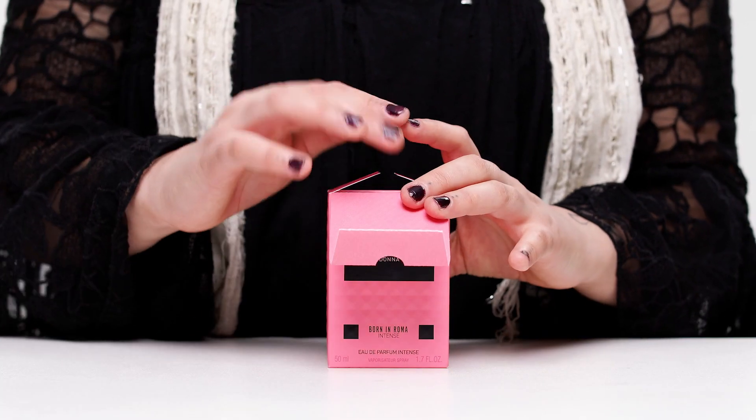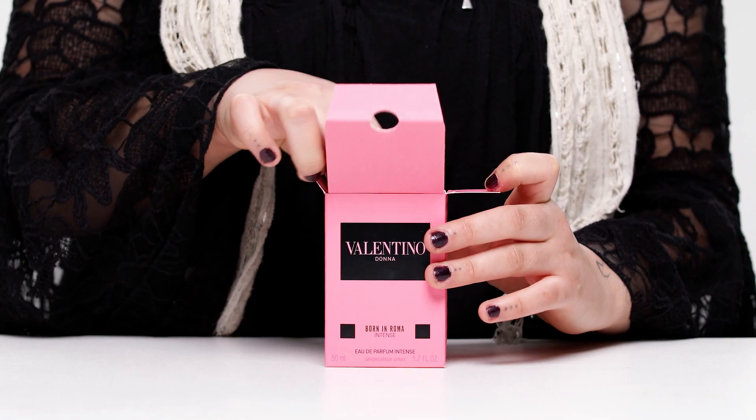I'm Renee, I'm a copywriter here at Essential and I've been reviewing the Born in Roma Donna perfume for a little while now. It launched this year so it's brand new and honestly this is a beautiful, soft, feminine and floral fragrance.